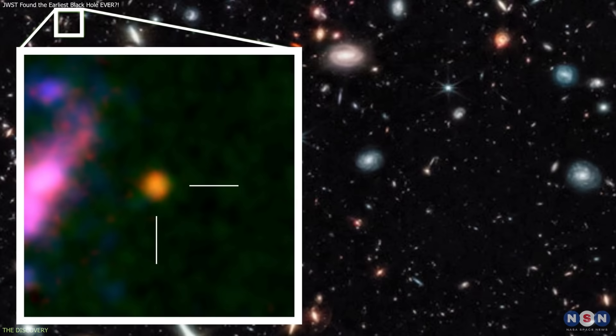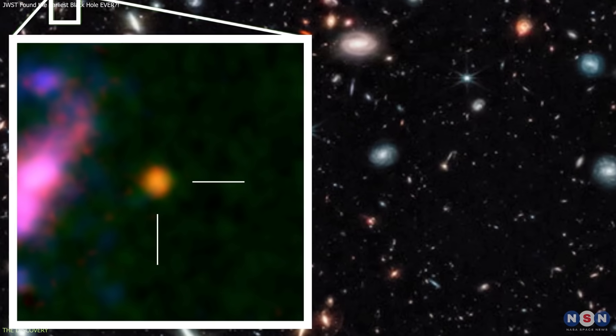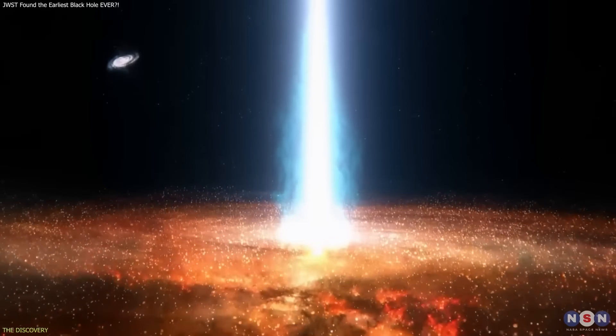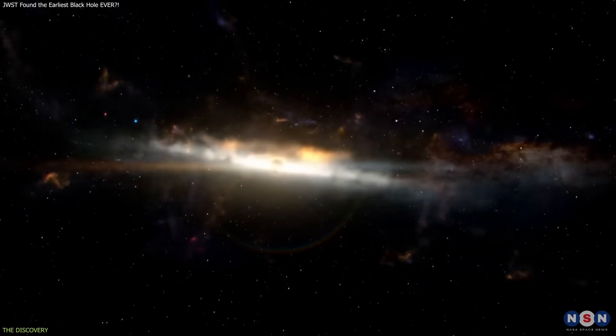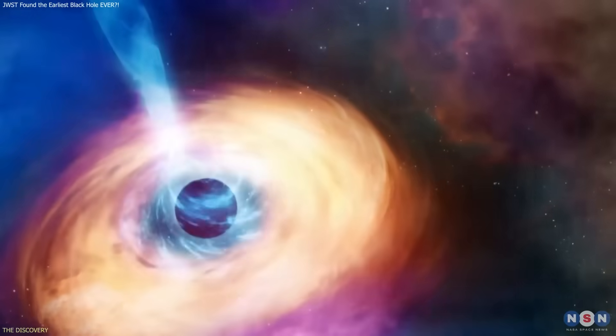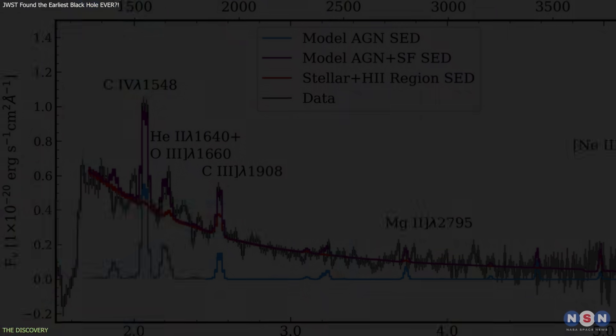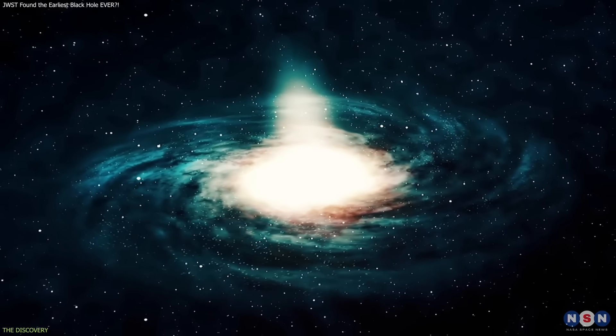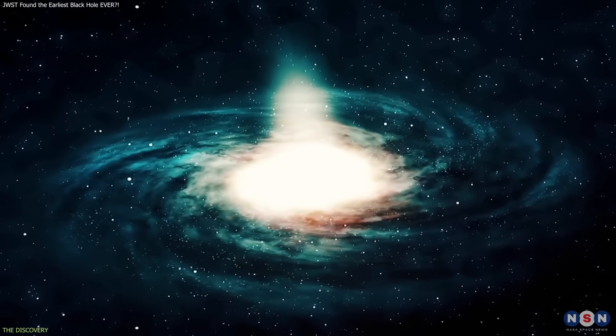Even so, GHZ2 does not display all the classical signatures of an AGN. Some expected features are faint or absent, which is not surprising at extreme distances where limited signal and dust obscuration can mask key indicators. The challenge lies in interpreting a system where the available data is sufficient to rule out some explanations, but not enough to confirm others conclusively.